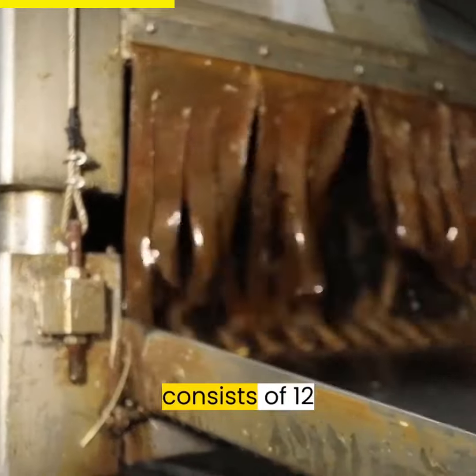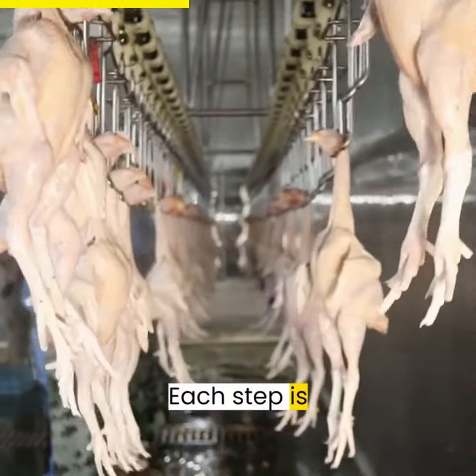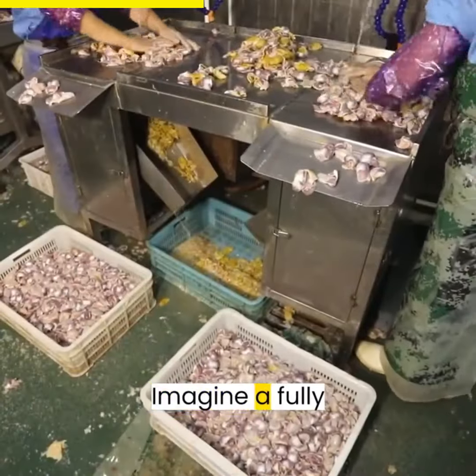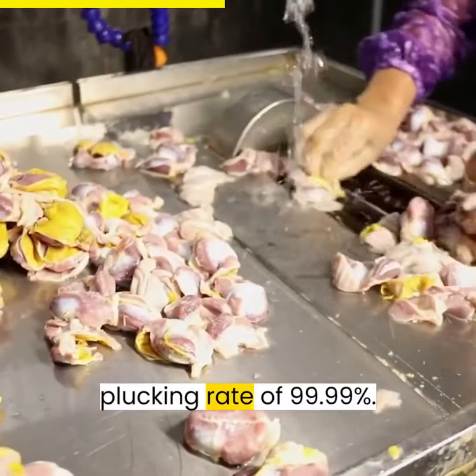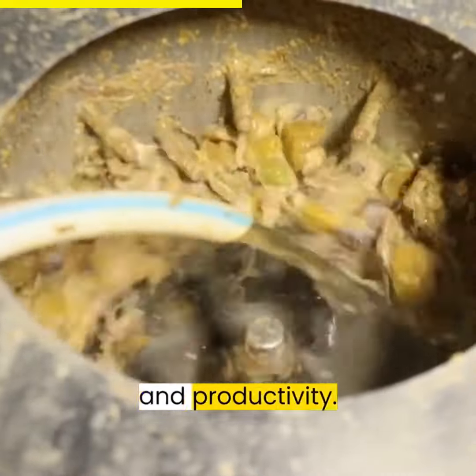The Aroosk complete poultry slaughter line consists of 12 seamless processes, from reception to packaging. Each step is meticulously designed for maximum efficiency and superior results. Imagine a fully automated feather removal process that is effective, clean, and efficient, with an incredible plucking rate of 99.99%. Say goodbye to manual plucking and hello to unrivaled cleanliness and productivity.